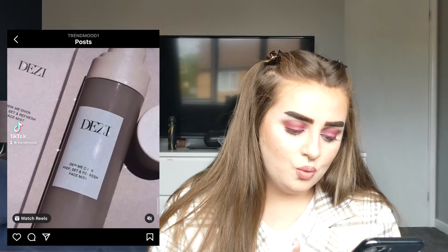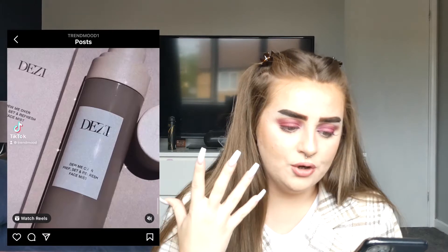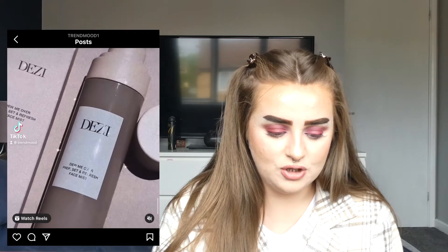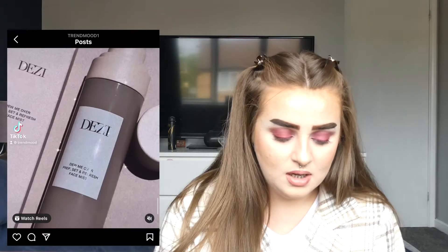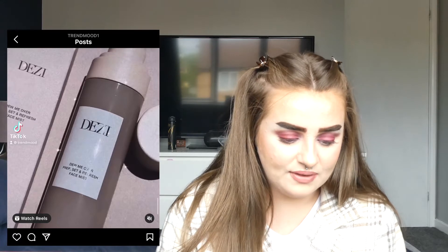Desi Skin is coming out with a super hydrating Do Me Over prep set and refresh face mist — I'm guessing it's like a setting spray you can also use as a primer. It looks nice, I've never tried anything from them before. It's $34, which is fine — I paid that for Fenty or Urban Decay — but yeah, probably not something I'm going to try.